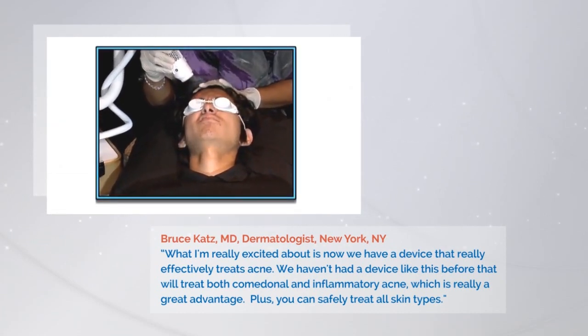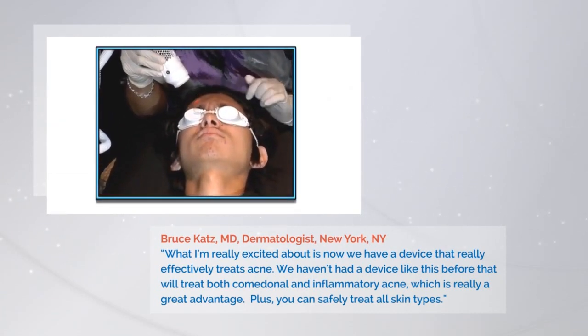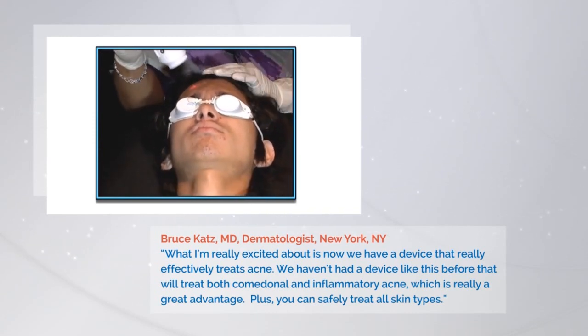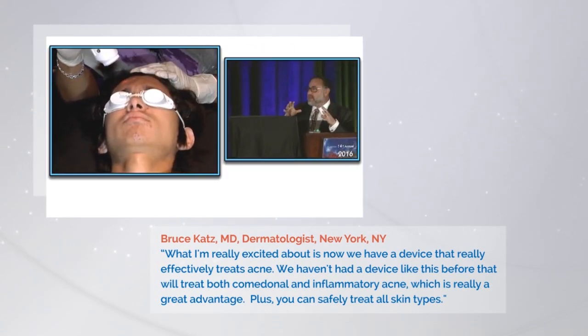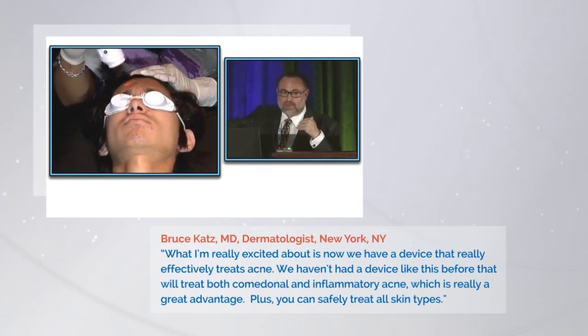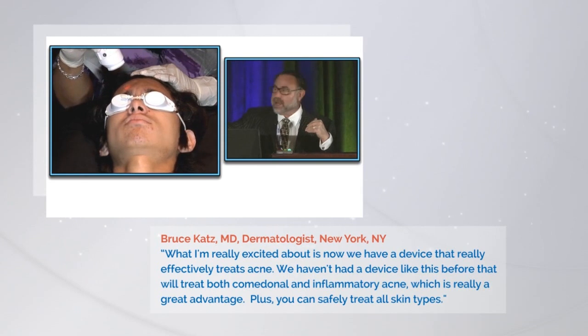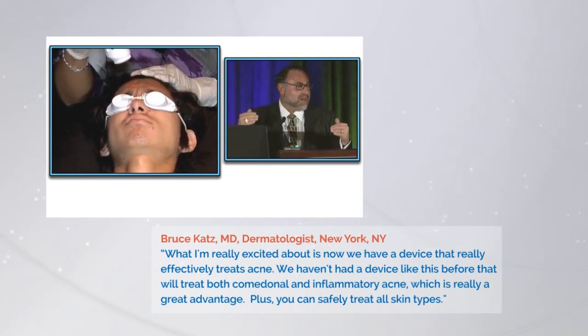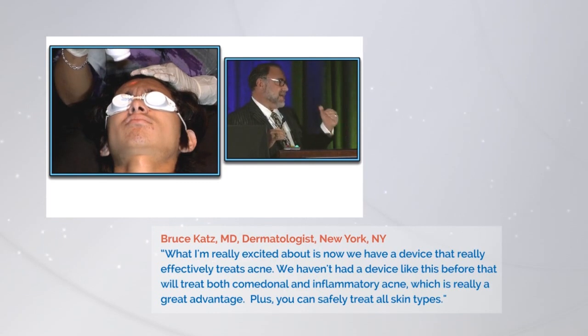Any pain or discomfort when she's being treated? No, it doesn't hurt. And again, it's mind-boggling. The three of us who have been around lasers for so many years — we used to hurt everybody. If we didn't hurt them, they didn't get better. The no pain, no gain concept. We don't need that now. We don't need to hurt people.